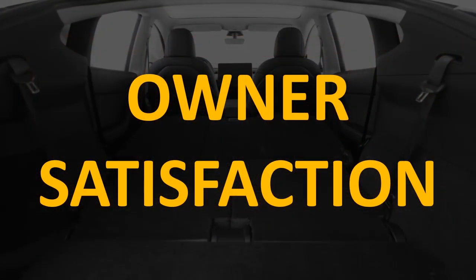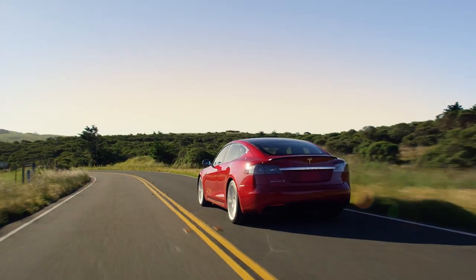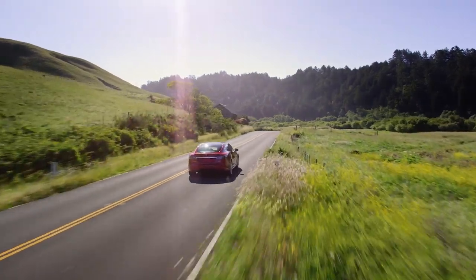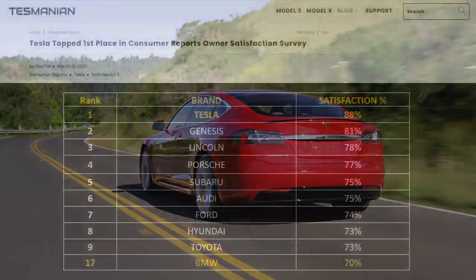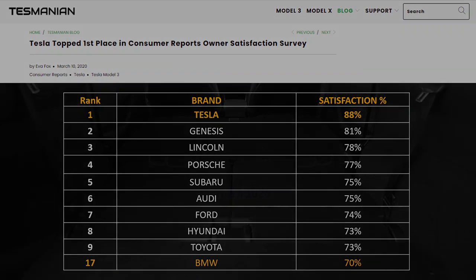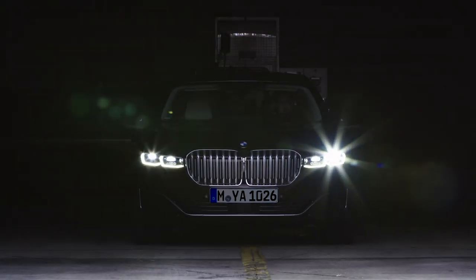The last key metric is owner satisfaction, which in my opinion is one of the key factors when comparing car brands. According to Tesmanian.com, Tesla topped first place in Consumer Reports' owner satisfaction survey with a satisfaction percentage of around 88%. The next closest brand was Genesis at 81%. BMW did not even make the top 10 — they ranked 17th with a 70% satisfaction percentage among their owners.